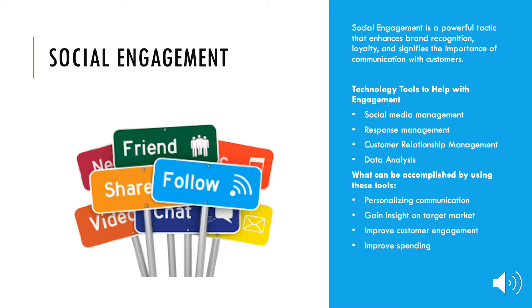Improving engagement rates becomes more difficult as the company grows. To stay on top of social engagement, there are marketing tools used to monitor social media platforms and allow the brand to gain insights on its target market. Technology tools to help with engagement are social media management, customer relationship management, and data analysis. What can be accomplished by using these tools? Personalizing communication, gaining insight on target market, improving customer engagement, and improving spending.